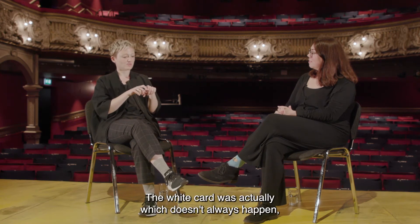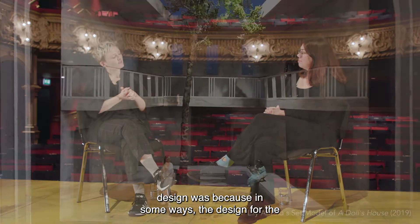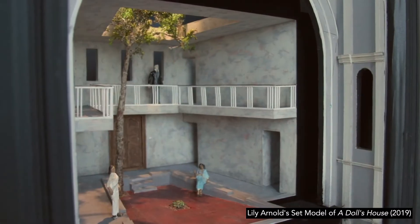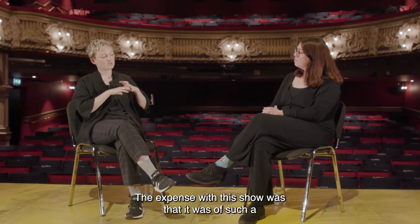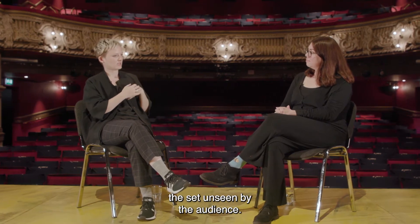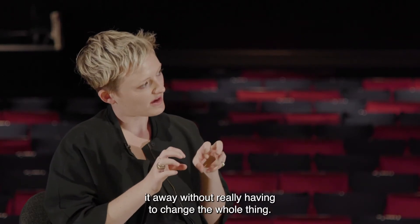For A Doll's House the white card was actually quite similar to the final design, because in some ways the design was quite simple — it was one static set, no revolve, no big bits of moving scenery. The expense was its large scale: it filled almost the entire stage, with about a metre and a half upstage of the back wall, and was made from lots of steel and lots of wood. It was quite difficult to strip any of it away without really having to change the whole thing.